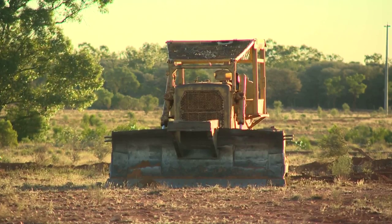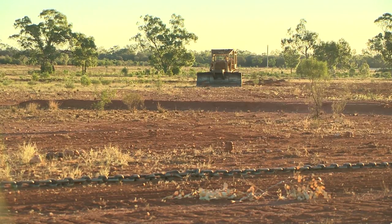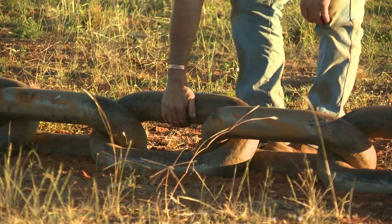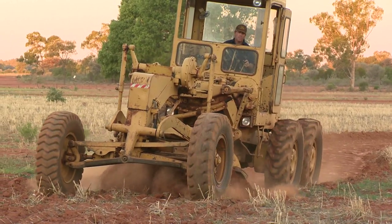Before the water spreading banks were put in, it was very scoured out country - we'd cleared it and cultivated it. I was very worried about how to get the native grasses back on it. And the CMA came up with trying these water spreading banks. So I'm very happy with it.